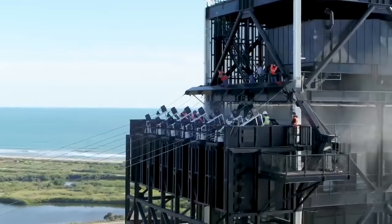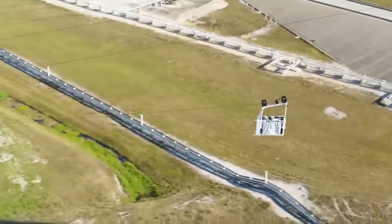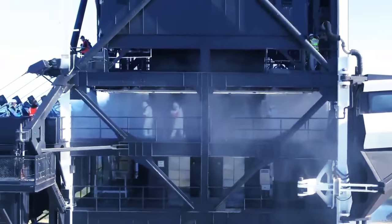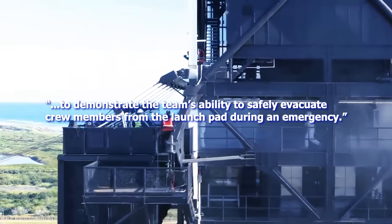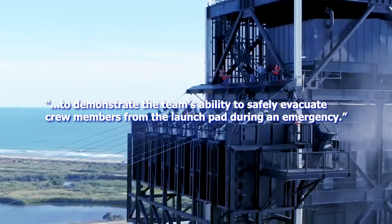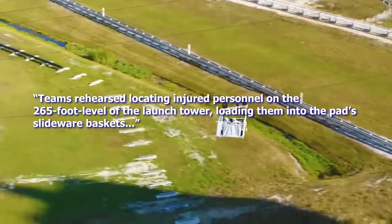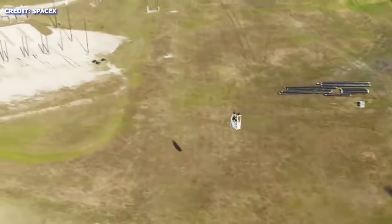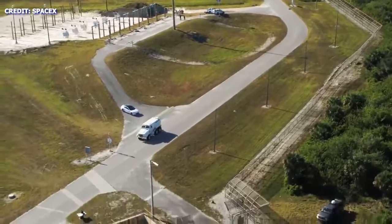Testing Escape Baskets. Emergency Egress Exercise. On Friday, April 3rd, NASA and SpaceX teams successfully completed an emergency egress exercise at LC-39A at Kennedy Space Center in Florida. The primary objective, according to NASA, was to demonstrate the team's ability to safely evacuate crew members from the launch pad during an emergency. The teams rehearsed locating injured personnel on the 265-foot level of the launch tower, loading them into the pad slideware baskets, where they'd safely descend from the tower and then be loaded into mine-resistant, ambush-protected vehicles.